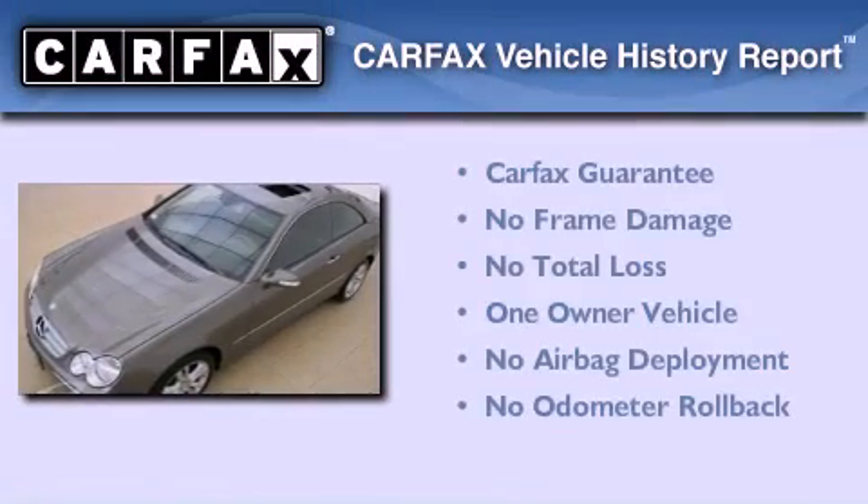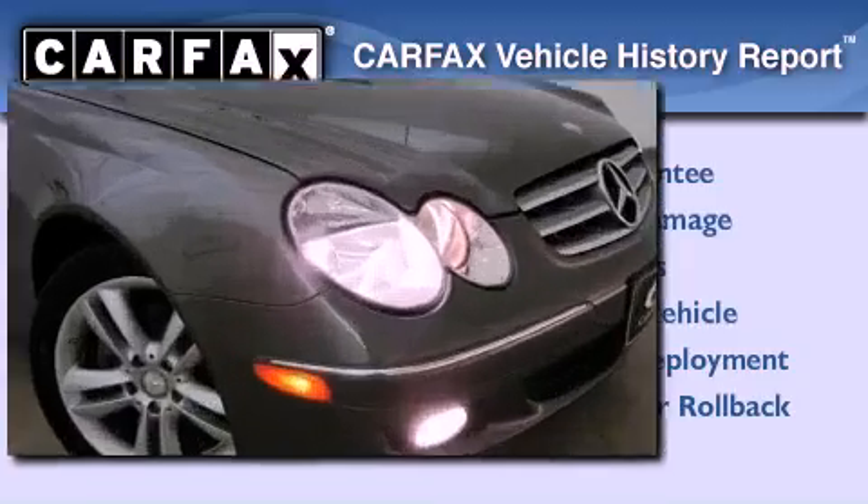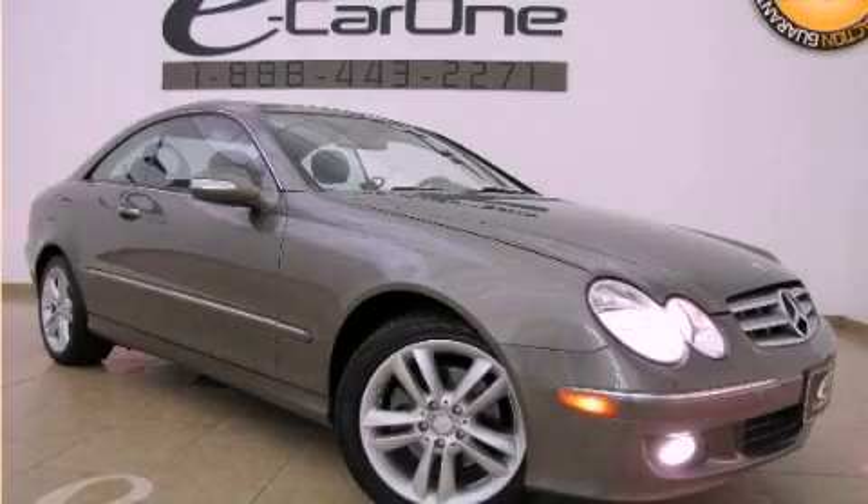This Mercedes-Benz has had only one owner and it qualifies for the Carfax buy-back guarantee. This vehicle won't last long at this price — call and arrange a test drive now.